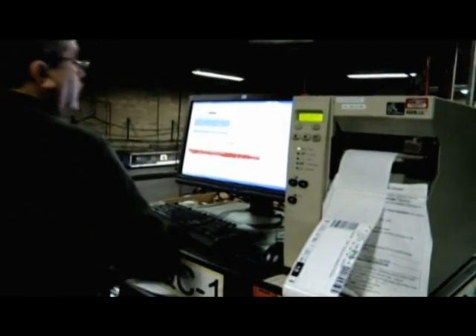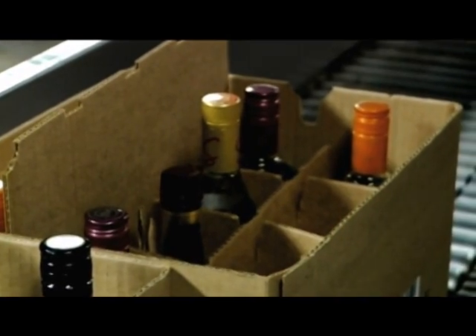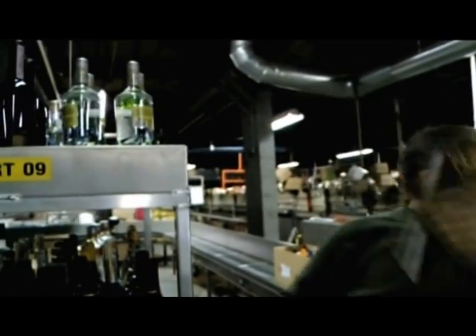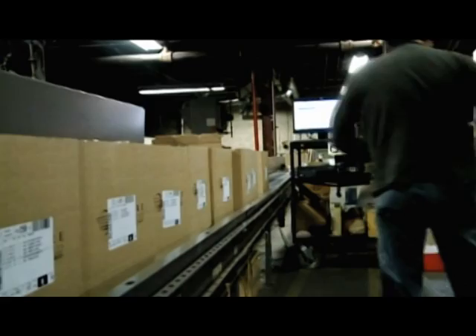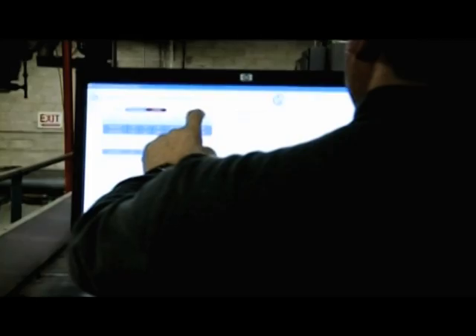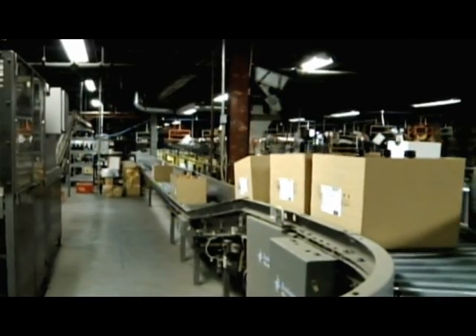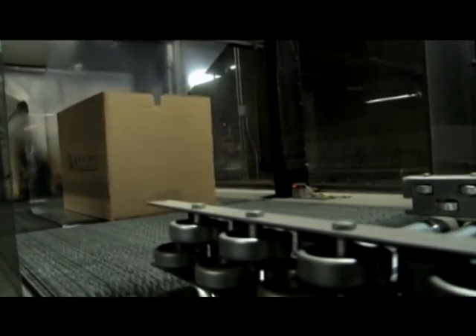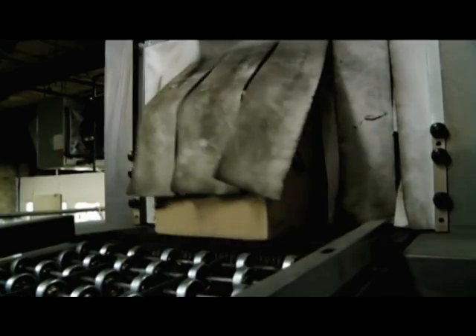Here, the quality control personnel check each carton to decide if an order is complete or not. For incomplete cartons, the operator picks the required items from the picked carton and places them into the appropriate carton to complete the order. Once a carton has been verified complete, the carton is released into the system. The split cases are then shrink-wrapped in order to keep the bottles secure in transit to the customer.